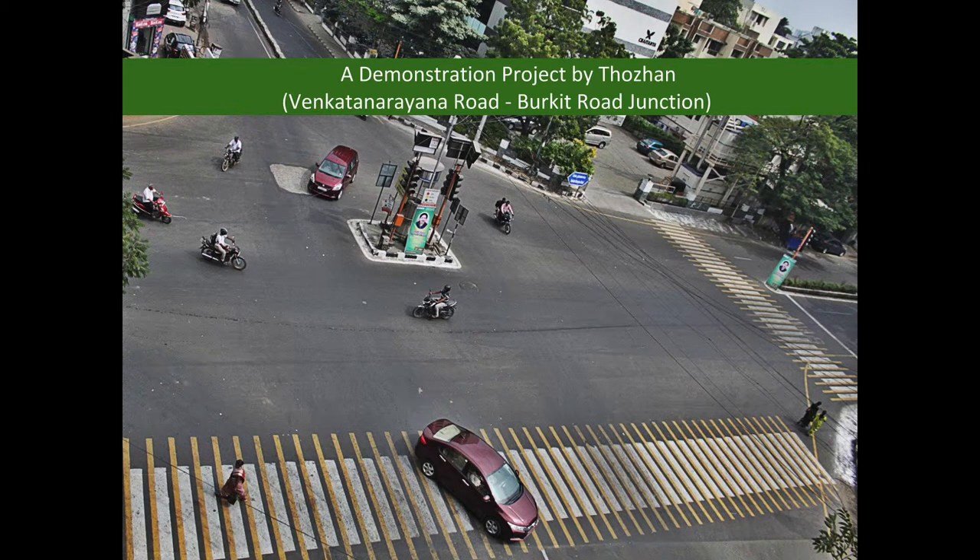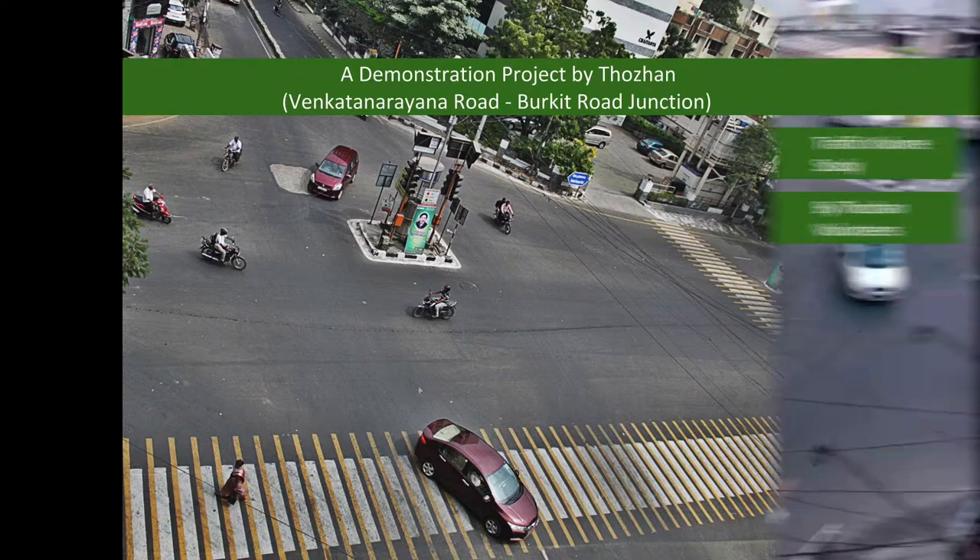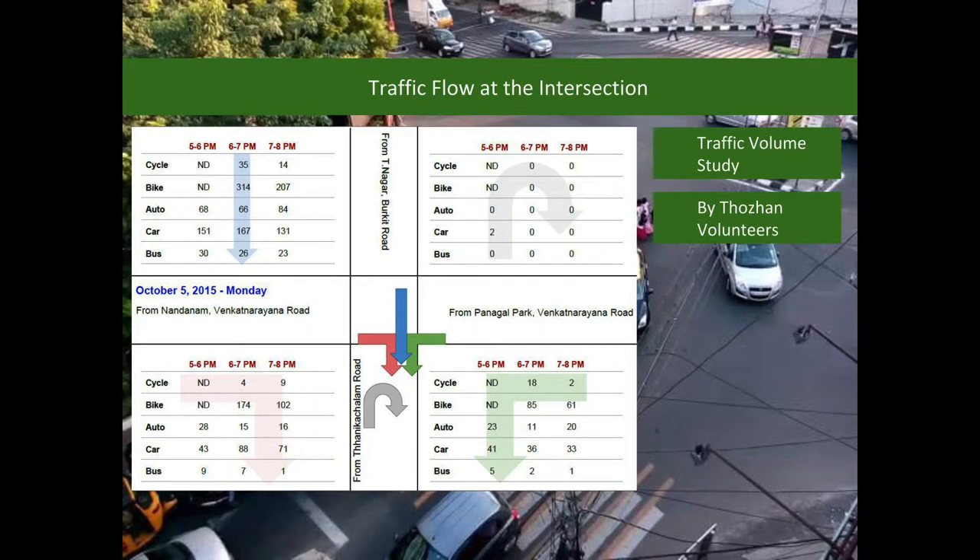As the first step, Thorin has taken up Vingate Narayana Road and Bucket Road Junction as the demonstration project. Traffic data was collected at this intersection. Based on this data, traffic volumes on each arm of the intersection were determined.